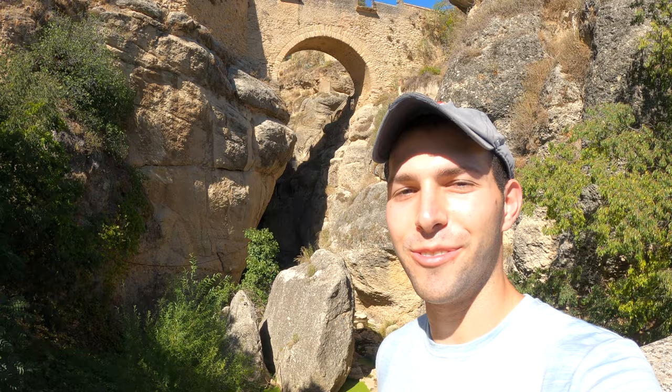Before we get to the main attraction of Ronda, Spain, I've come here to Puente Viejo, which translates to 'old bridge.' It's a beautiful bridge over a little gorge and it's along this nice little passageway — just going for a little stroll and enjoying the nature of Ronda.